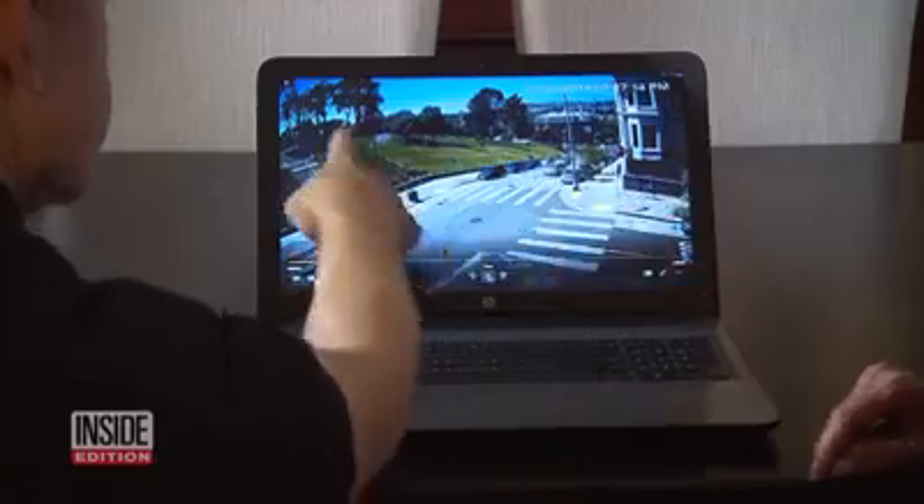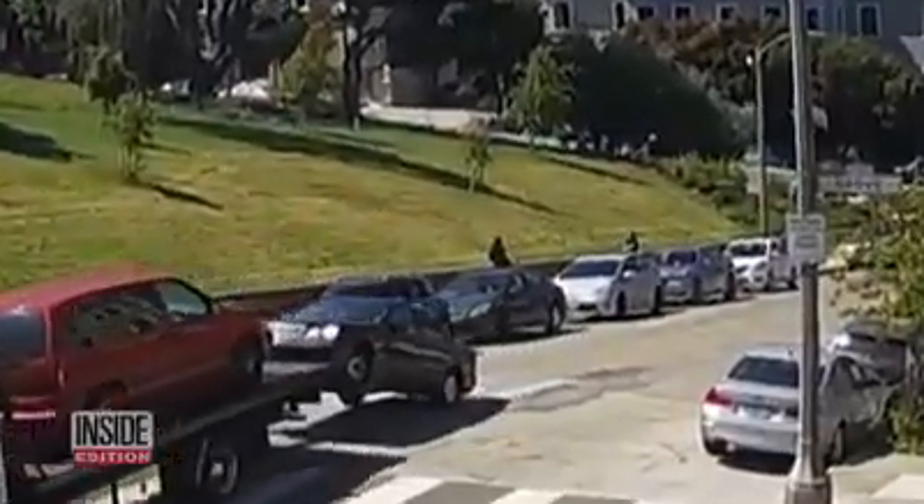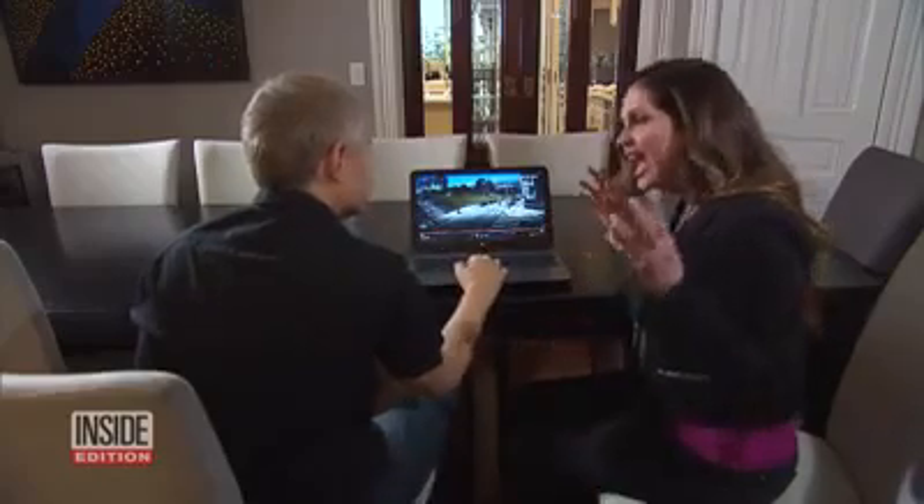This gentleman, who lives in the area and didn't want to be identified, showed us how his nearby security cameras captured our theft. It all lasted maybe 20 seconds. And you see this every day? Every day. Amazing.